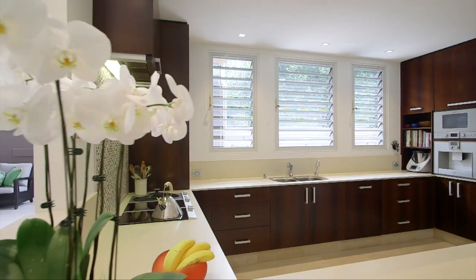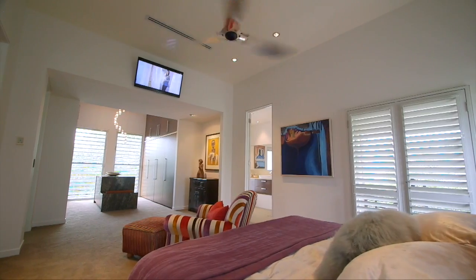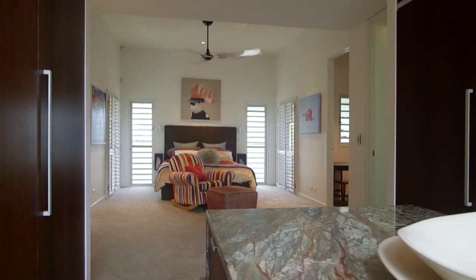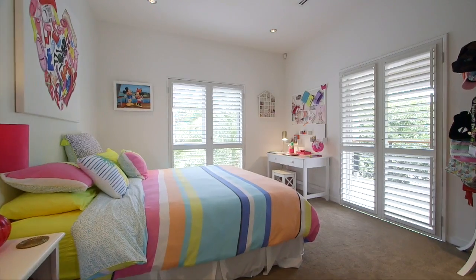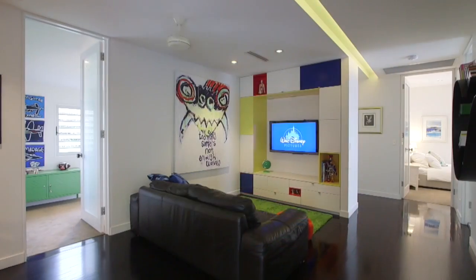Featuring an expansive floor plan which encompasses all of the space your family needs, you can escape to the separate luxurious master suite with fully fitted his and hers robes, en suite and more. The additional rooms include a guest room with en suite and a further three bedrooms serviced by a central bathroom. A spacious study and multiple living areas complete the package.